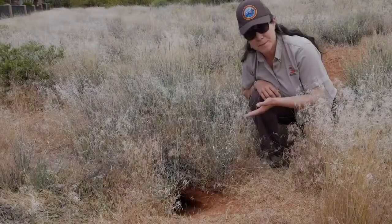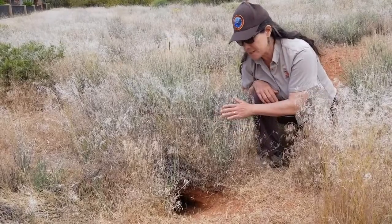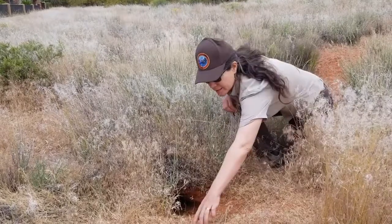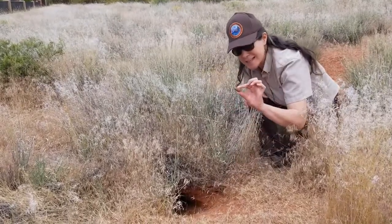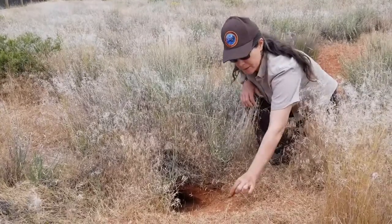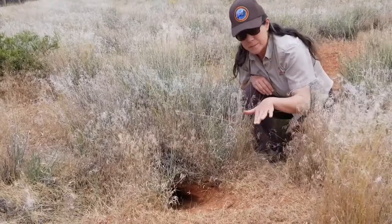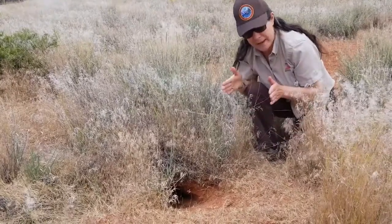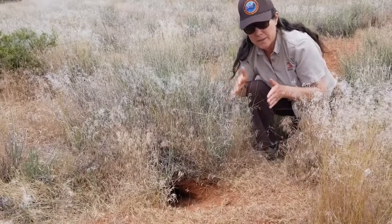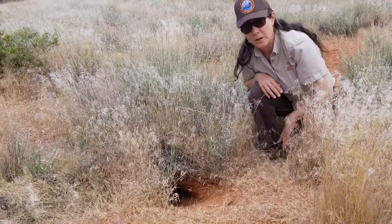This is a desert tortoise burrow, and I know it's a desert tortoise burrow because it has the classic semi-circular shape — just like the back of a tortoise shell. In addition, there's tortoise scat, which is a clear indication that a tortoise has been using this burrow frequently. From this burrow you can also see flattened wide paths as wide as an adult desert tortoise, created by the tortoise coming and going.